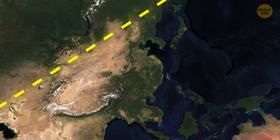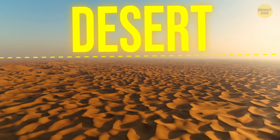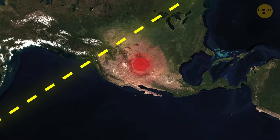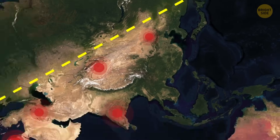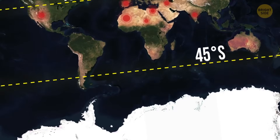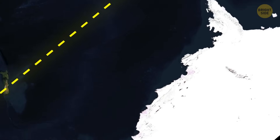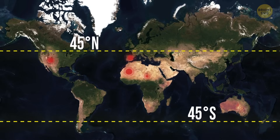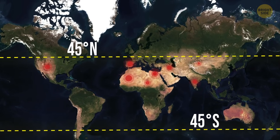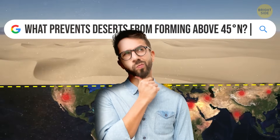When we hear the word deserts, we usually picture dry, sandy, blazing hot places. And there's not a single one of those above 45 degrees north latitude or below 45 degrees south. In the south, that kind of makes sense — if you leave out Antarctica, there's not a whole lot of land down there. But things are different above 45 degrees north. There are tons of land — countries like Canada, France, the United Kingdom, and a bunch of others. And still, not a single desert. Well, not a hot desert.